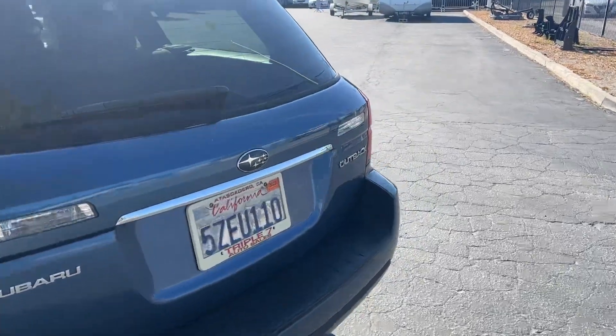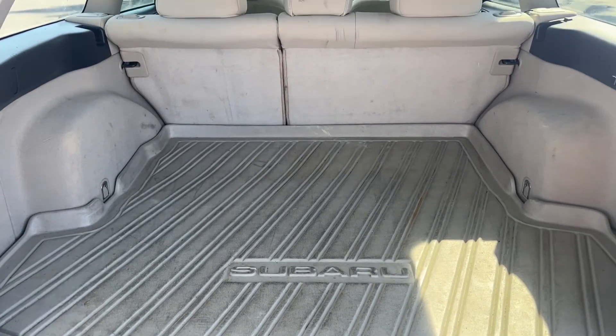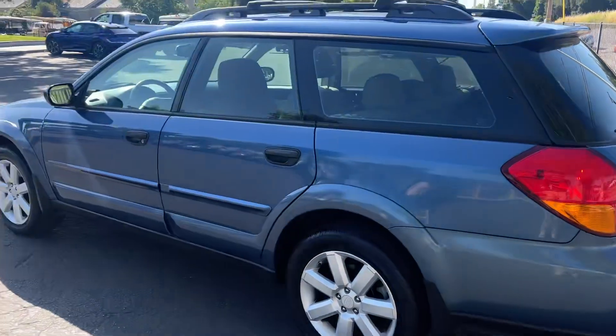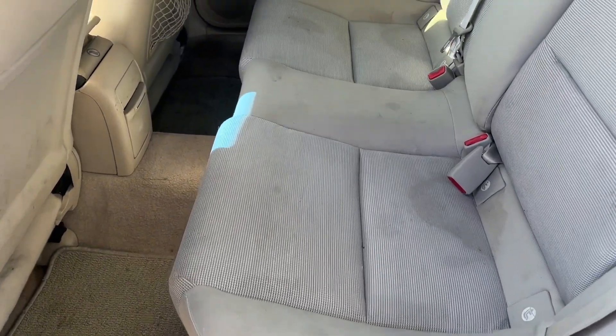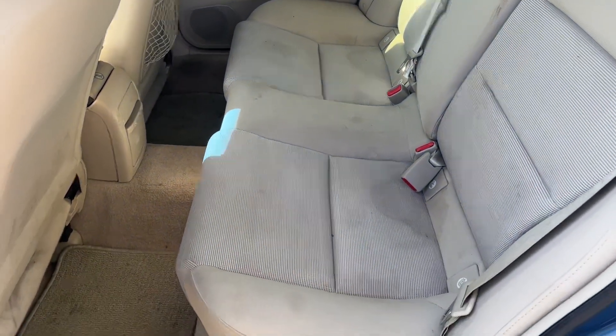Let's check the trunk — tons of room back here, a little crack right there. Passenger side looking good. Back seat has no rips or tears, though there are some stains on the light color interior.